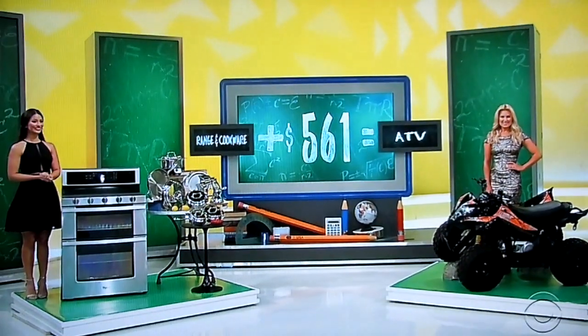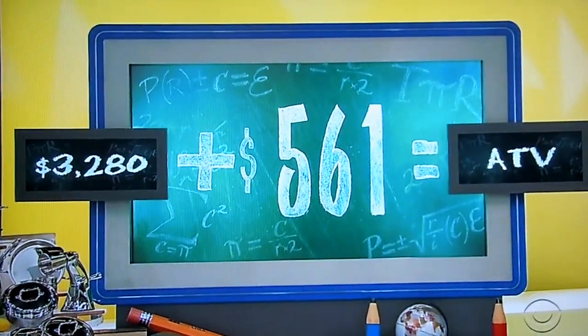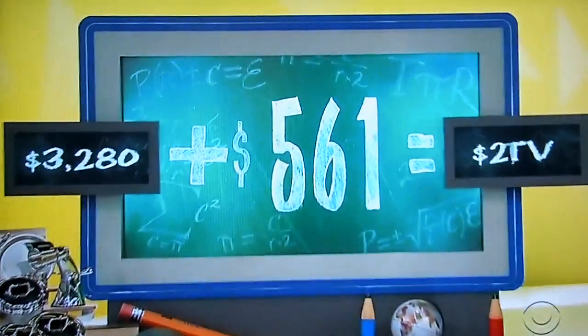And you have to go with plus. Plus. Range and cookware plus $561. Here we go. Range and cookware together are $3,280. Come on, ATV. Come on, expensive ATV. Darn it.